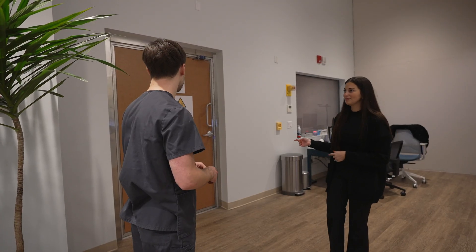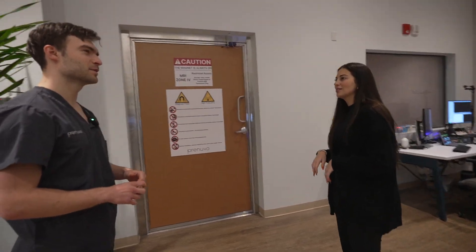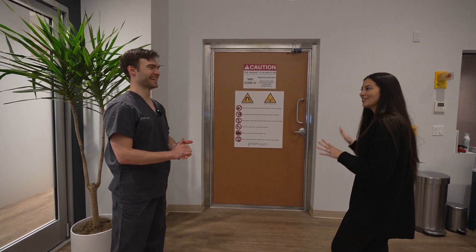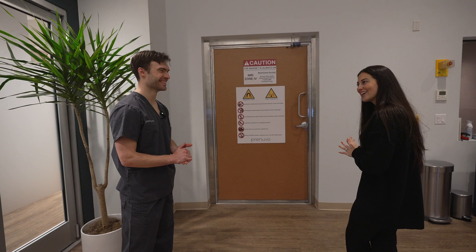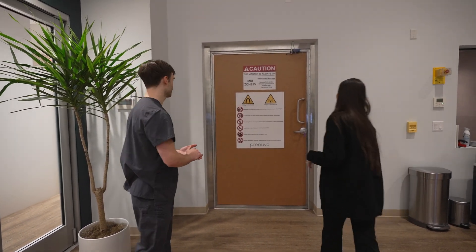Have you ever had an MRI before? I think so — I've had CAT scans and other things too. I just want you to be aware that they're very noisy, sounds like a construction site in there, but you can have headphones and hearing protection.